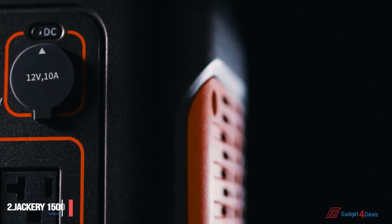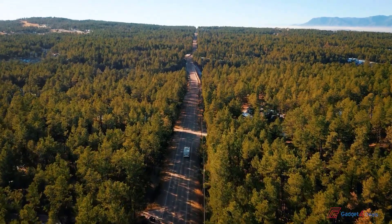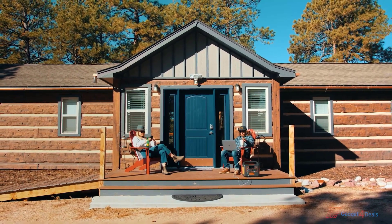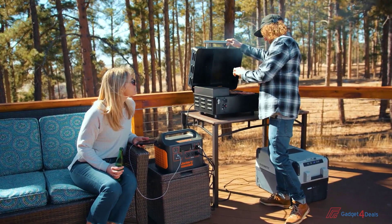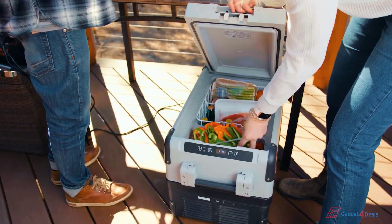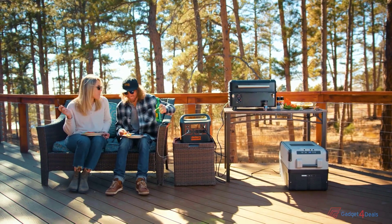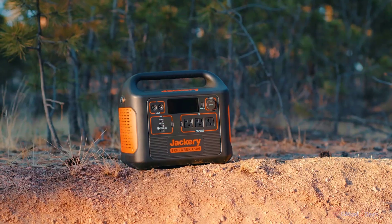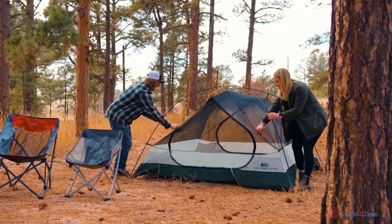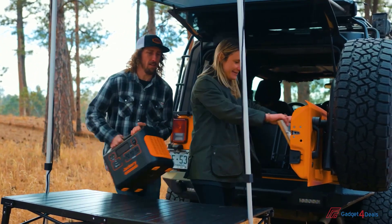The Jackery Explorer 1500. After years of fine-tuning our innovative line of portable power stations, we're now bringing you even more power with this new large-capacity solar generator. With Panasonic's automotive-grade lithium-ion battery at its core, we're able to provide you with 1,488 watt-hours of safe, clean, and portable power for any type of off-grid activity, workshop, home office, or emergency home backup.